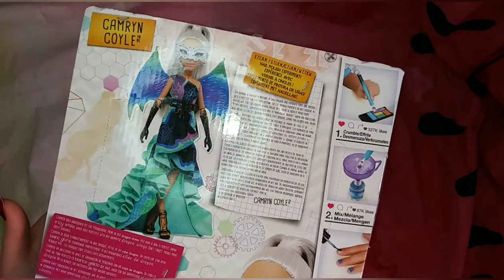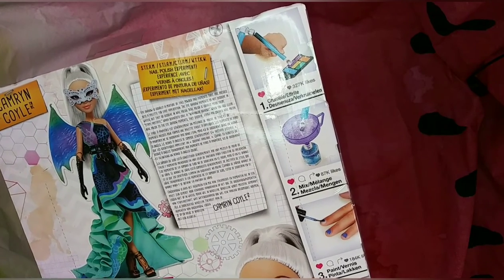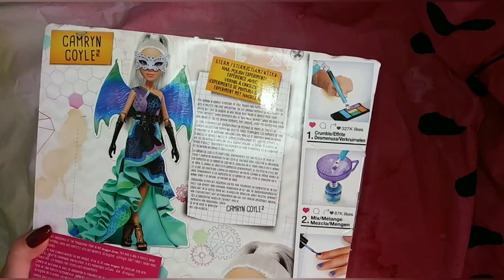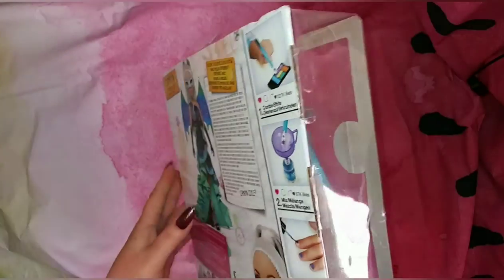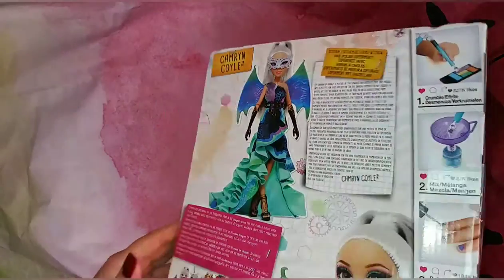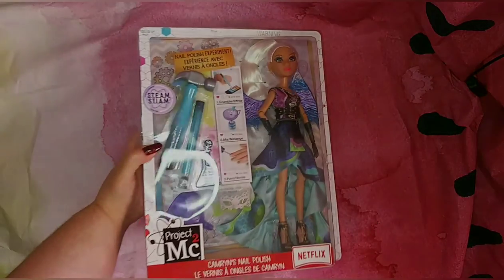MGA seriously knows how to make a doll line, and it's so sad that these dolls aren't available anymore. Before we go, please like, comment, share, and subscribe, and let me know below: do you like this line? Have you collected Project MC² before? What do you think of the experiments? Let me know your favorite doll from this line. Thank you all so much for watching, and I'll see y'all later, bye!